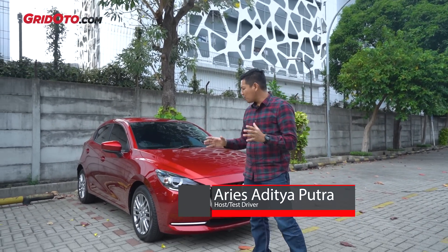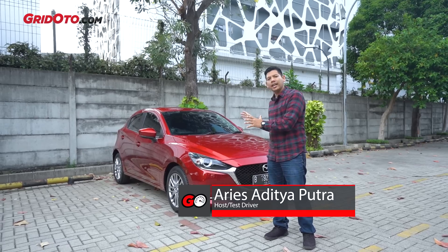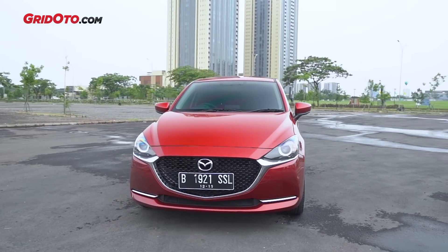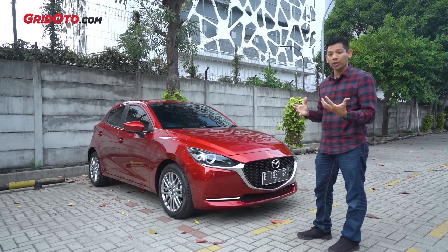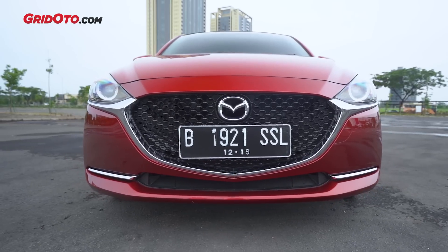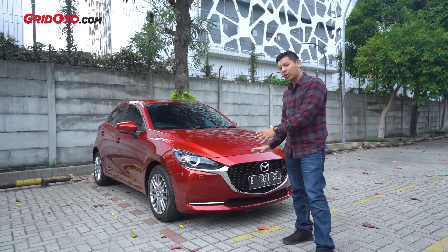Mazda 2 facelift. Perubahan paling signifikan dari Mazda 2 ada di bagian wajahnya. Sekarang tampilannya lebih simple dan arahnya lebih elegan. Kalau yang sebelumnya lebih sporty dan tampangnya lebih sangar. Kalau sekarang lebih kalem. Secara desain, Mazda 2 ini menggunakan desain Kodo 3.0.